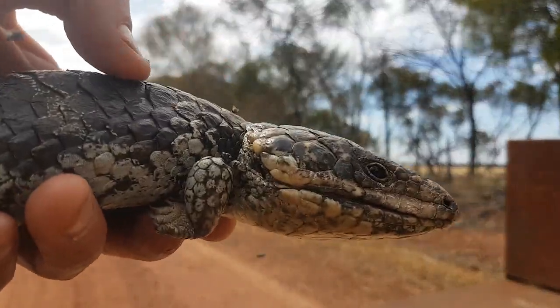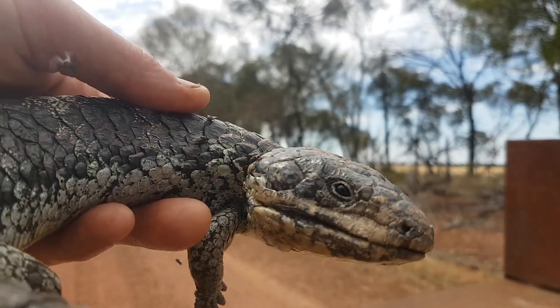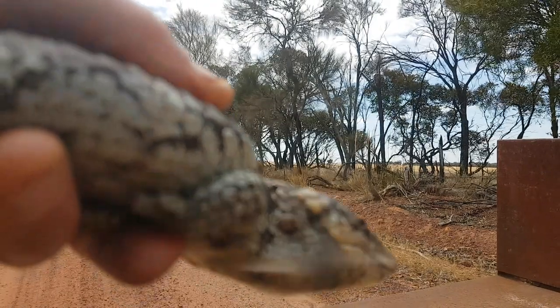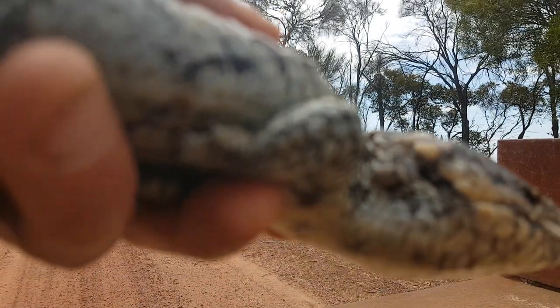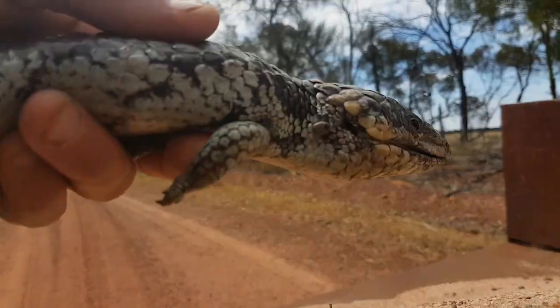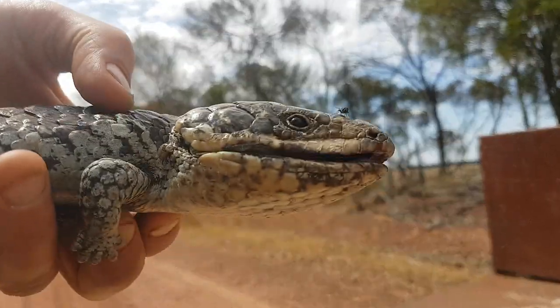G'day guys and girls, Billy here. We're just driving down a gravel road and I just came across this bobtail lizard and it's got a tick on it. You can always wonder - can you see that tick right there? It's like a cattle tick. It's only a young bobtail so I'm just gonna remove the tick.